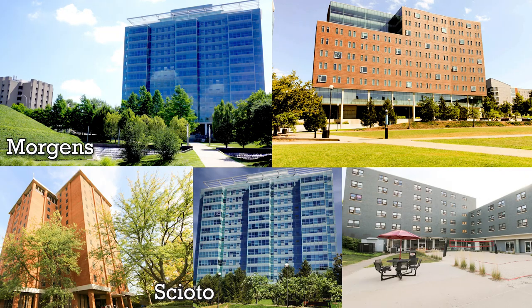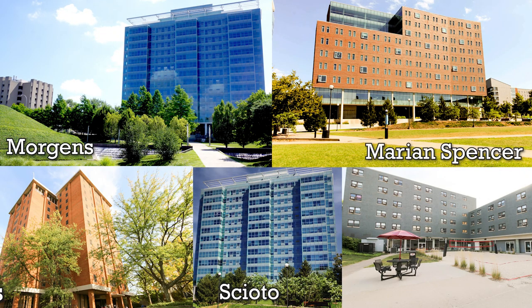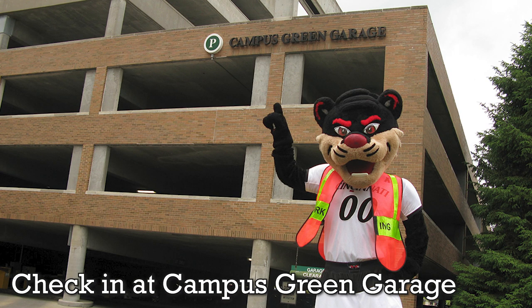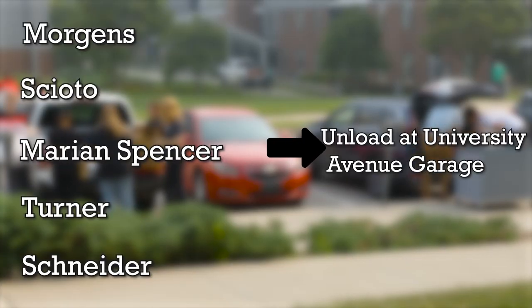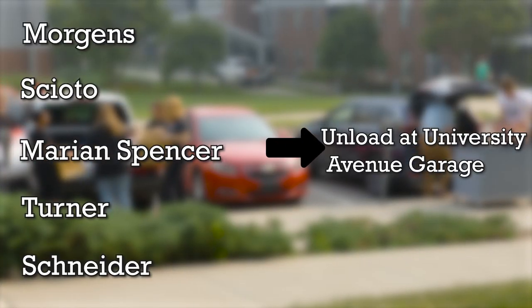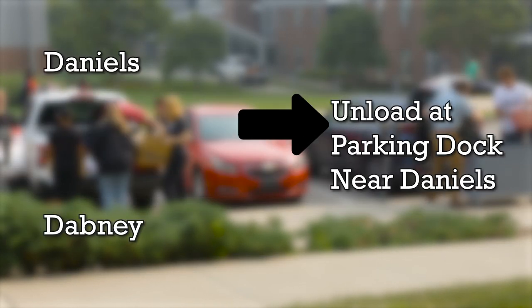If you are in Morgans, Scioto, Marion Spencer, Daniels, Dabney, Schneider, or Turner Halls, you will check in at Campus Green Garage. If you are in Morgans, Scioto, Marion Spencer, Turner, or Schneider, you will unload at University Avenue Garage.